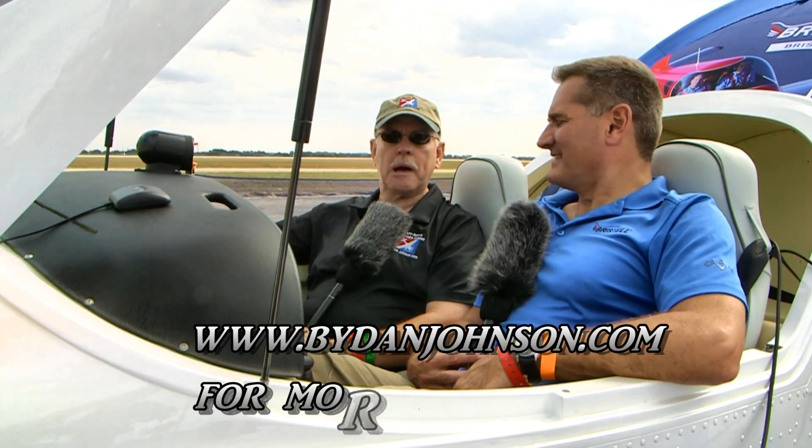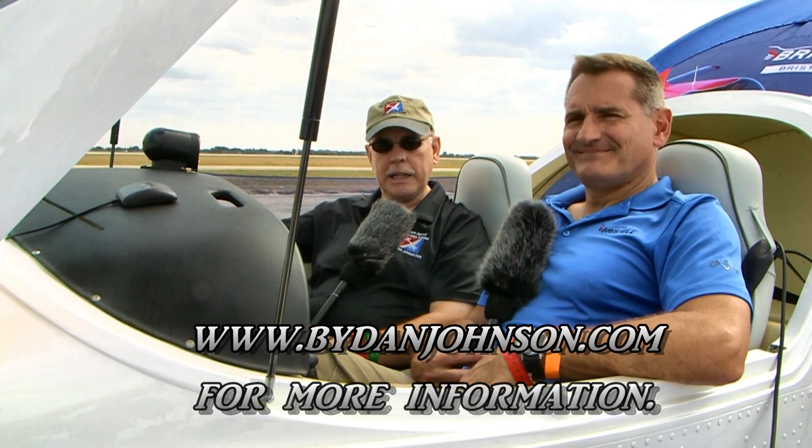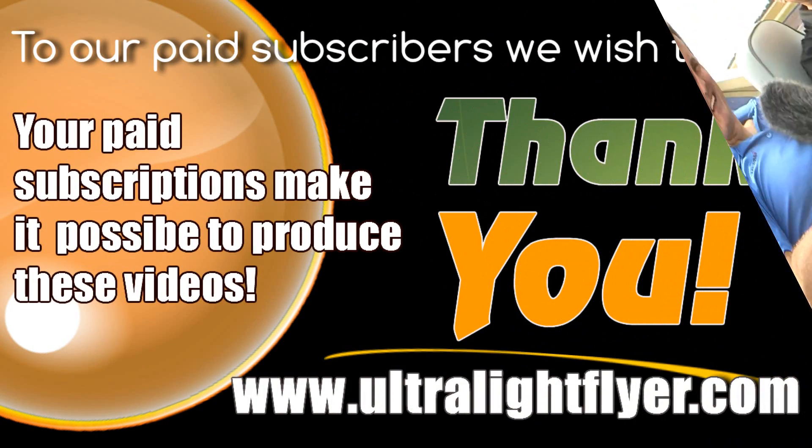For those folks we haven't managed to answer every question for, tell us how to find you on the web. Please reach out to us at bristelleaircraft.com — our contact information is there, you can reach us anytime. Thanks for that review — this has been a question that comes up frequently and there's a lot of uncertainty. I feel like we've dispelled it. You can find lots more about Bristelle and all the great airplanes in the affordable aviation space on bydanjohnson.com. Thanks for joining John Rathmel and myself here at Sebring.